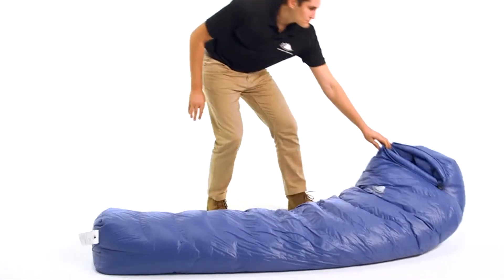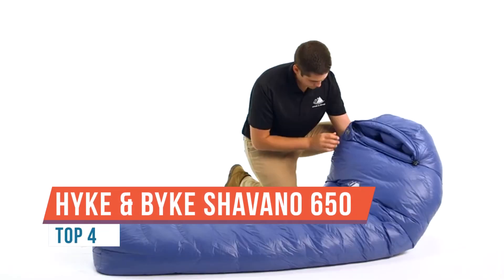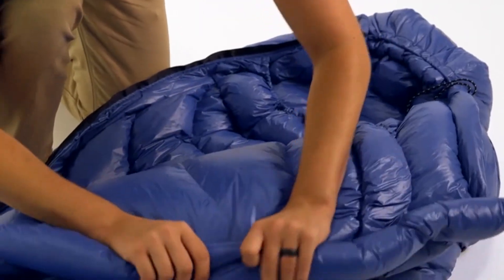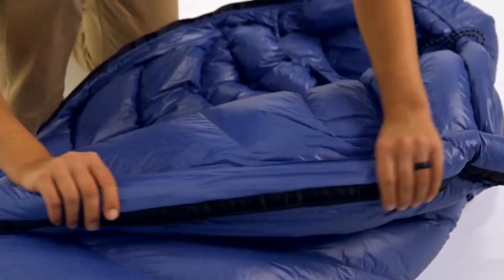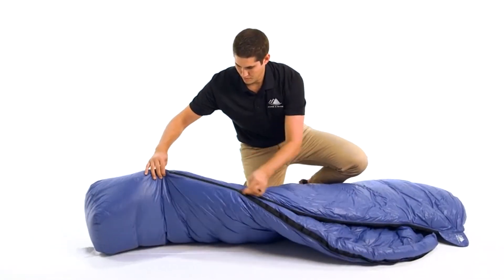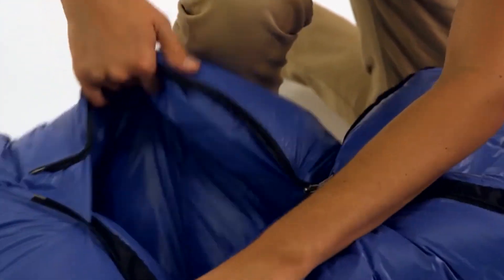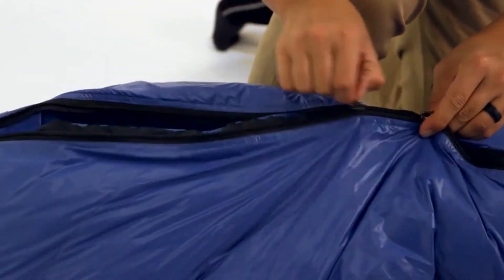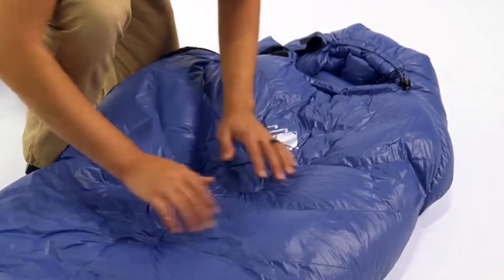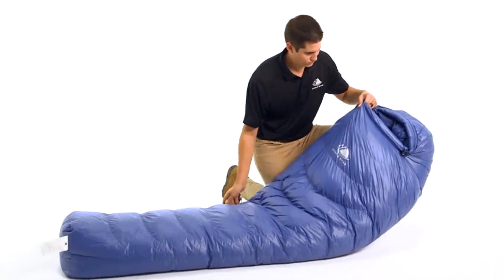Hike and bike. Long-lasting durability from ultralight water-repellent 400T 20D ripstop nylon fabric liner with double large YKK zippers and anti-snag slider. Wide shoulders and large foot box, snag-free Velcro drawstring, horizontal baffles, and compression stuff sack included. Comes in short (up to 5'6"), regular (up to 6'), and long/tall XL (up to 6'6").